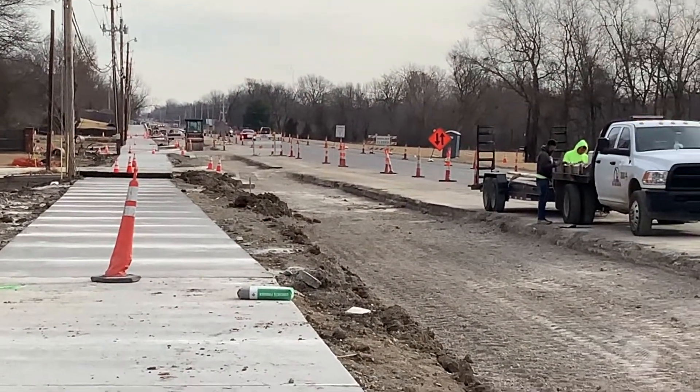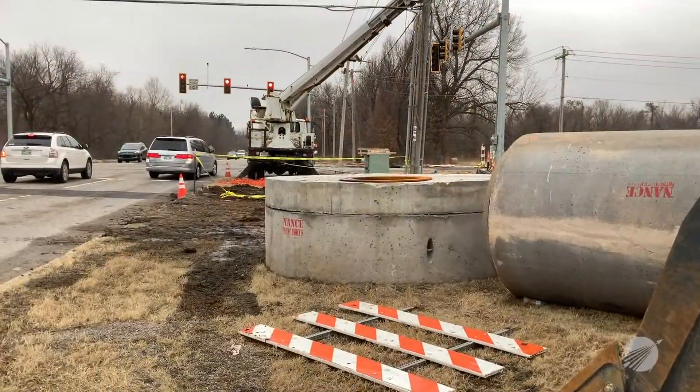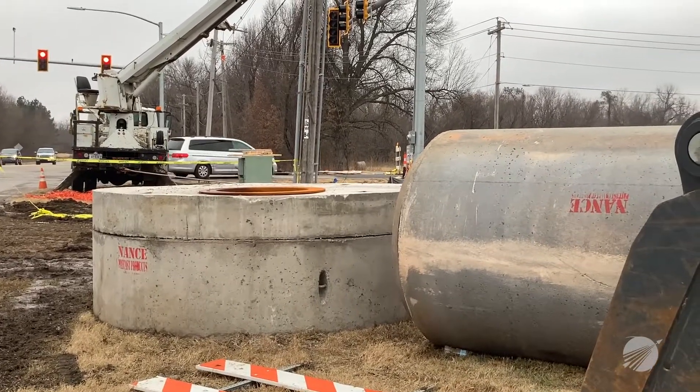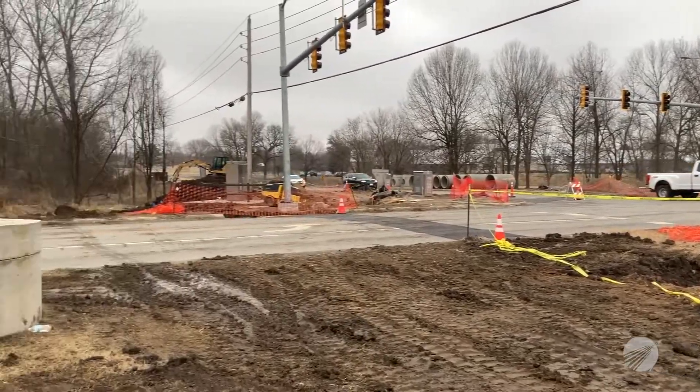They also continued with the construction of the wing walls associated with the extension of the box culvert. We installed a very large manhole on the northwest corner of Olive and Washington, and we tied in the stormwater infrastructure associated with that manhole.